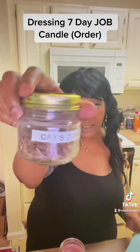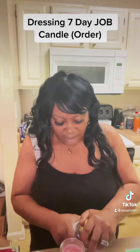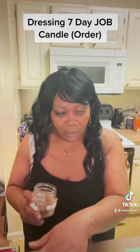Next, I'm going to use some Cat's Claw. Cat's Claw is used for money and attraction to money. Cat's Claw looks just like this. Only use it sparingly — you don't need a lot on candles.